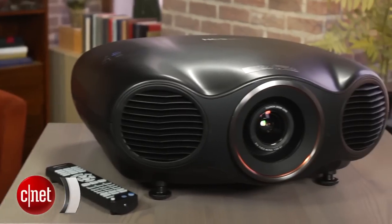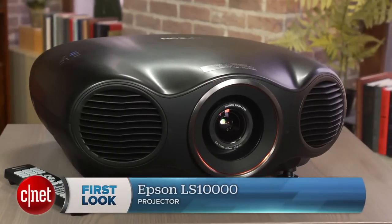Hi everybody. This is the Epson LS 10,000 Home Theater Projector. It costs a mint, although not quite $10,000, and delivers some of the best image quality we've ever seen. And like all of its kind, it can fill screens bigger than any TV.